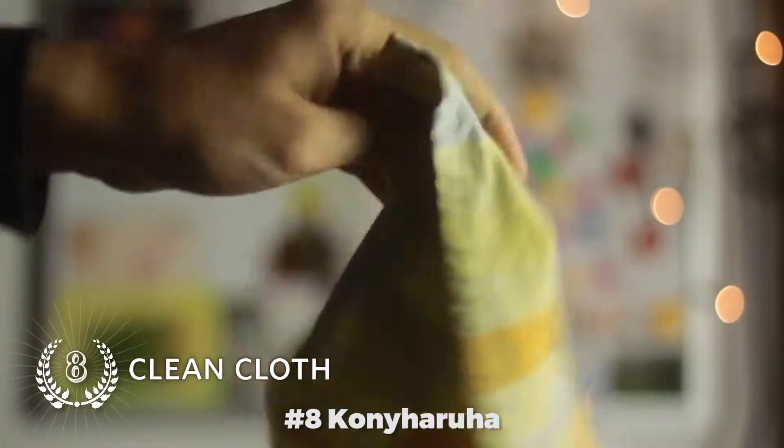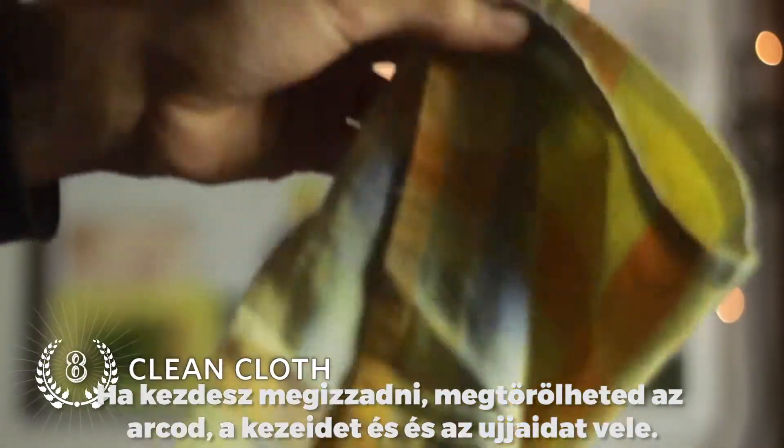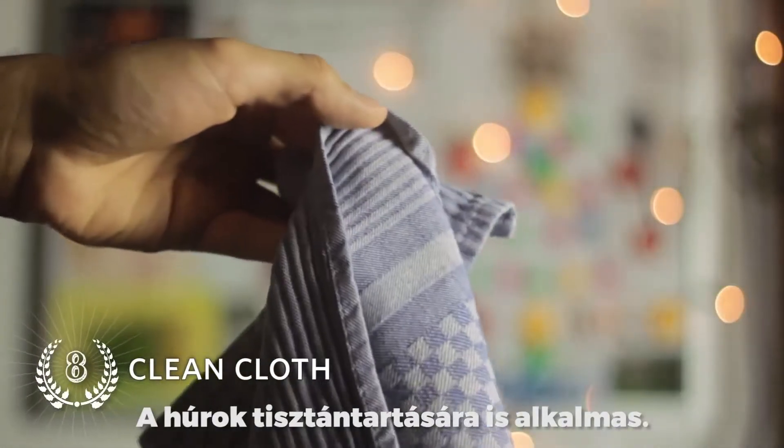Number 8: Clean cloth. If you do get sweaty, you can dry your face, your hands and fingers with them. Good for wiping down the strings as well.